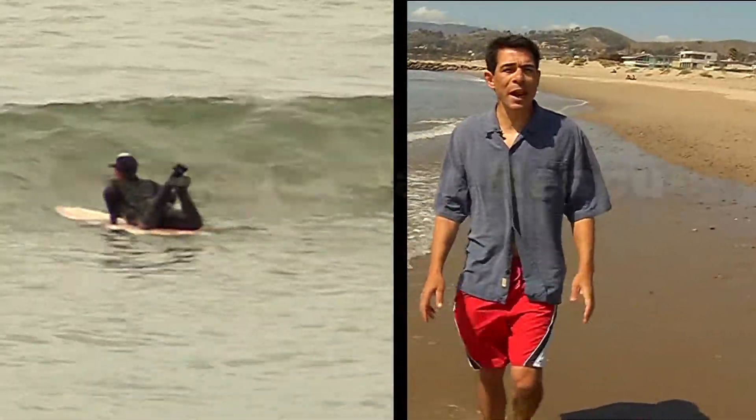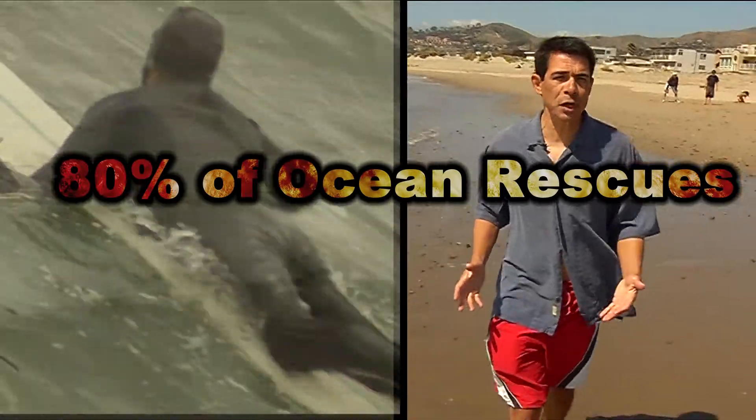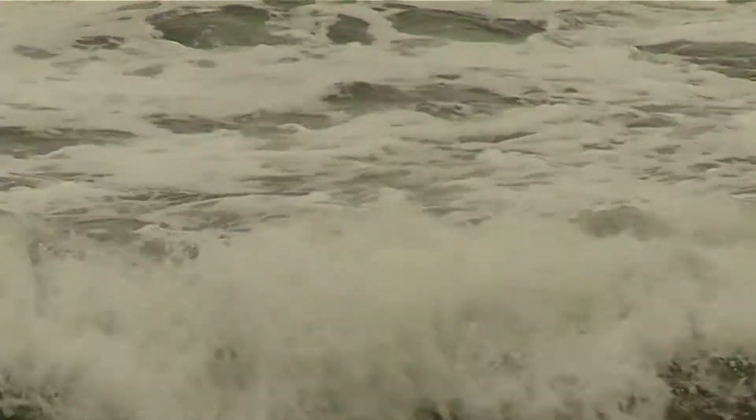So just how dangerous can the ocean be? Over 80% of ocean rescues are due to rip currents, and every year, according to the U.S. Lifesaving Association, over 100 people drown. In a rip current, waves travel from deep to shallow water, breaking near the shoreline. A swath of water forcibly flowing away from the coast is called a rip current. It won't take you out to the islands, and it won't suck you underwater.